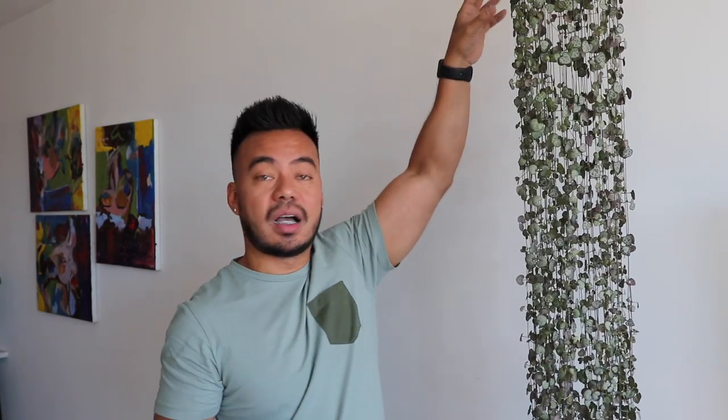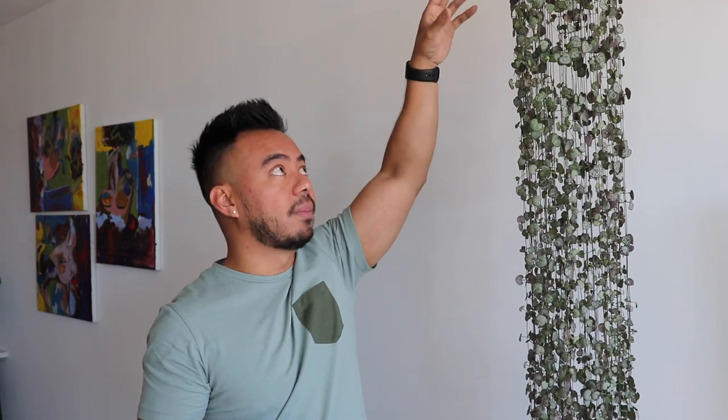I think those tubers at the bottom are probably because I kept cutting and propagating these guys. When you cut a plant, it promotes growth from where you cut, and I think that's what's creating a lot of these tubers. So that is the update on my String of Hearts.